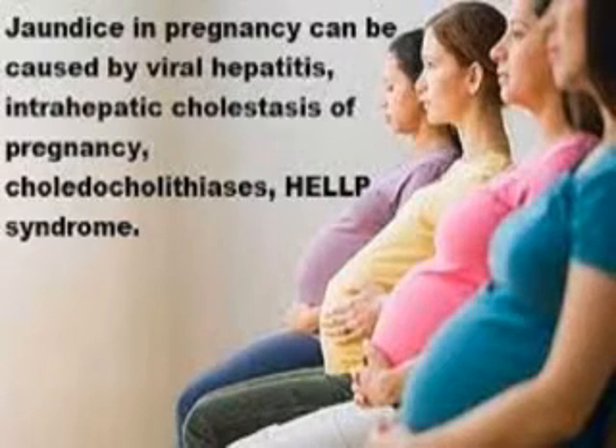Jaundice in pregnancy: jaundice occurring in pregnancy may be a symptom or sign of a severe disease and should not be underestimated. The obstetric causes are severe preeclampsia, eclampsia, or HELLP syndrome — that is, hemolysis, elevated liver enzymes,